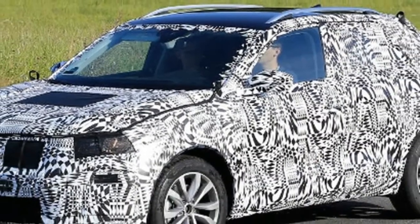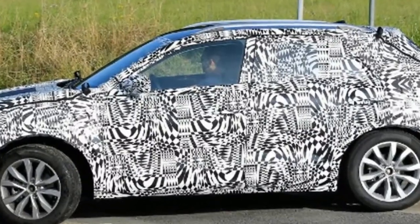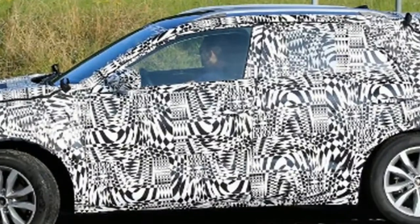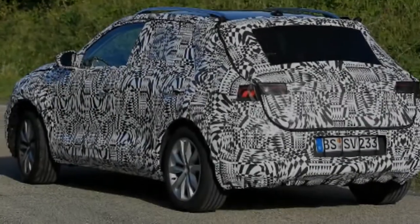Exclusive images give you an idea of how the finished T-Cross could look. It's set to adopt elements from the T-Roc, with its integrated headlamp and grille design. There are also likely to be lots of personalization options, with contrasting roof, wheel and interior parts.